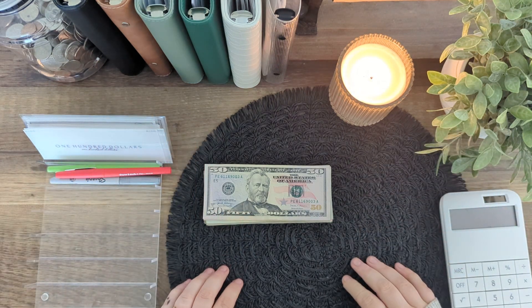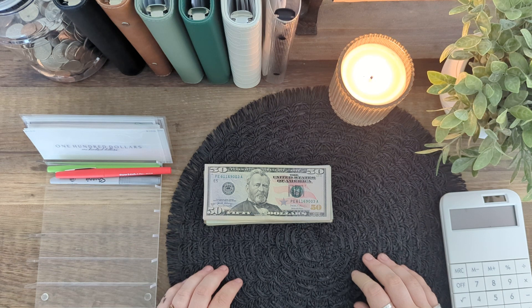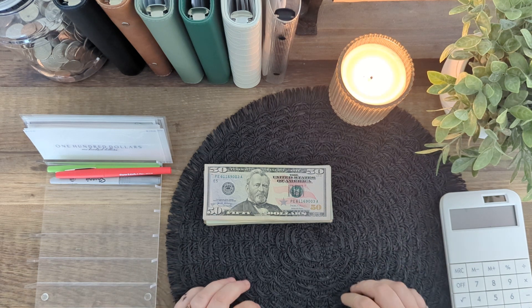Hey y'all! Welcome to Homestead Budgets. My name is Heather and thank you so much for joining me today for cash stuffing. If this is your first time here, thanks so much for joining us, and if it's not your first time here, thanks so much for coming back.